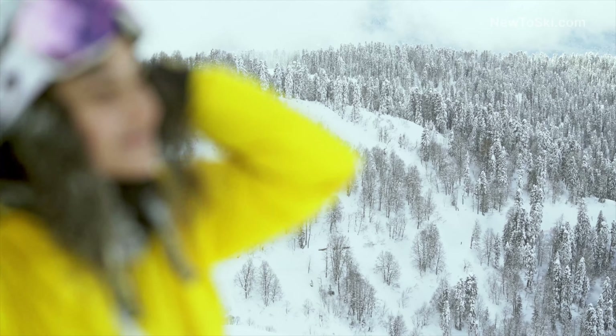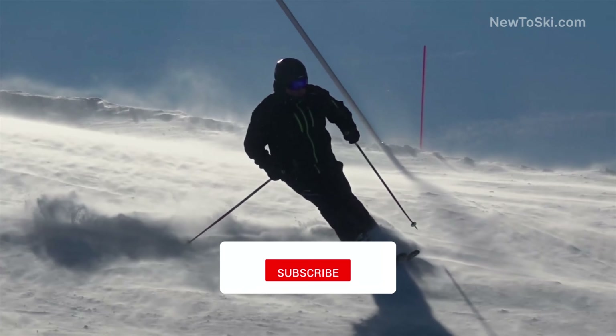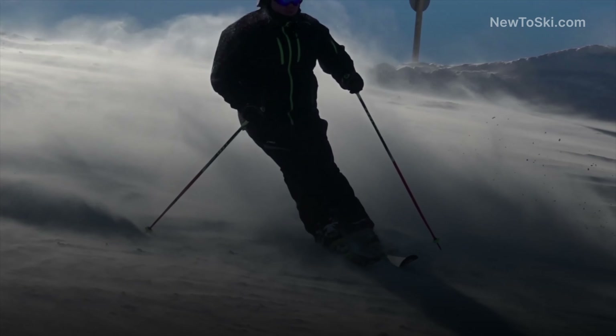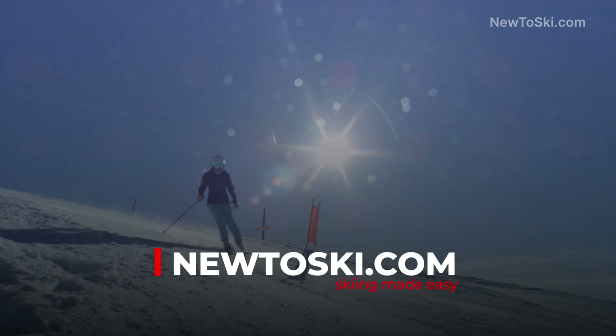If you ever find yourself on a trail that's too steep, you can sidestep down or stop and regain your composure. Thanks for watching — don't forget to hit that like button and subscribe to our YouTube channel. I'd love to invite you to join over 1 million people a year who visit our free website newtoski.com to learn everything there is to know about skiing.